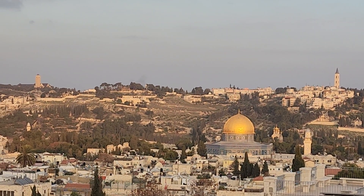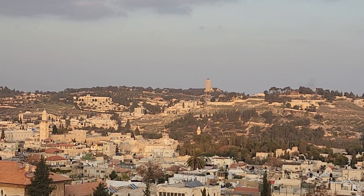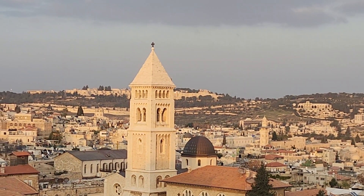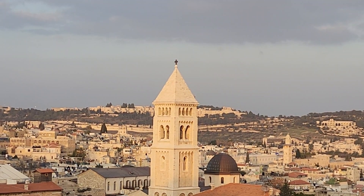You can see another tower right there — that's Augusta Victoria, a German compound. And behind the Redeemer Church, on top of Mount Scopus — which is part of Mount of Olives — you can see lots of white buildings: that is the Hebrew University.